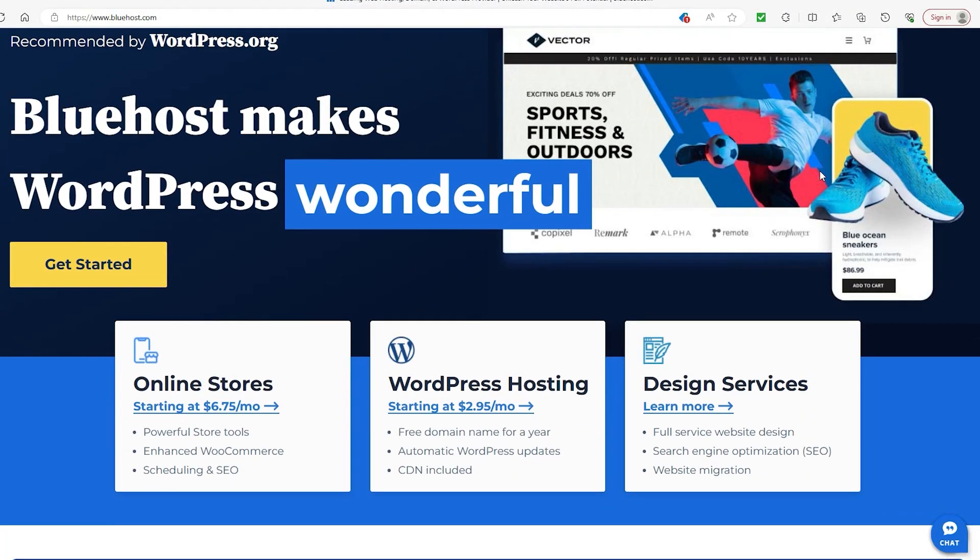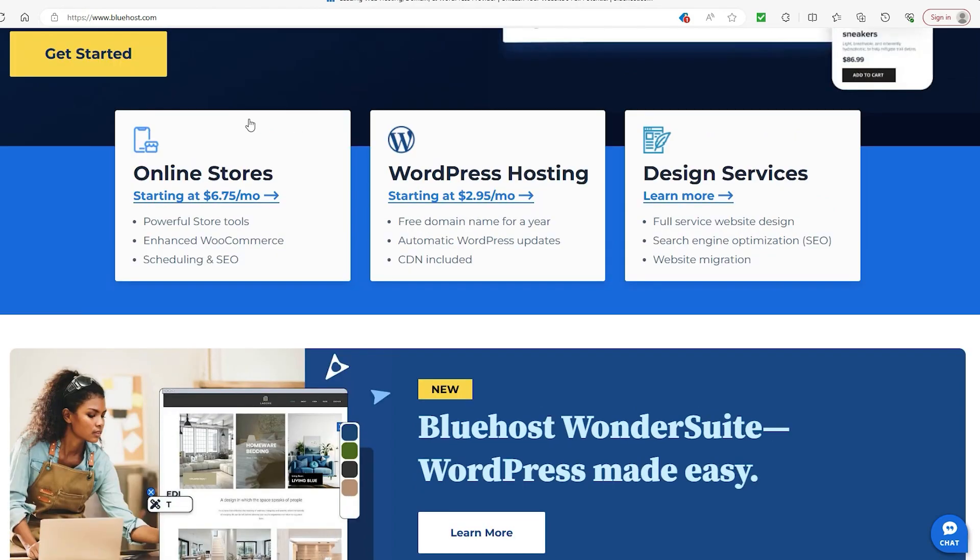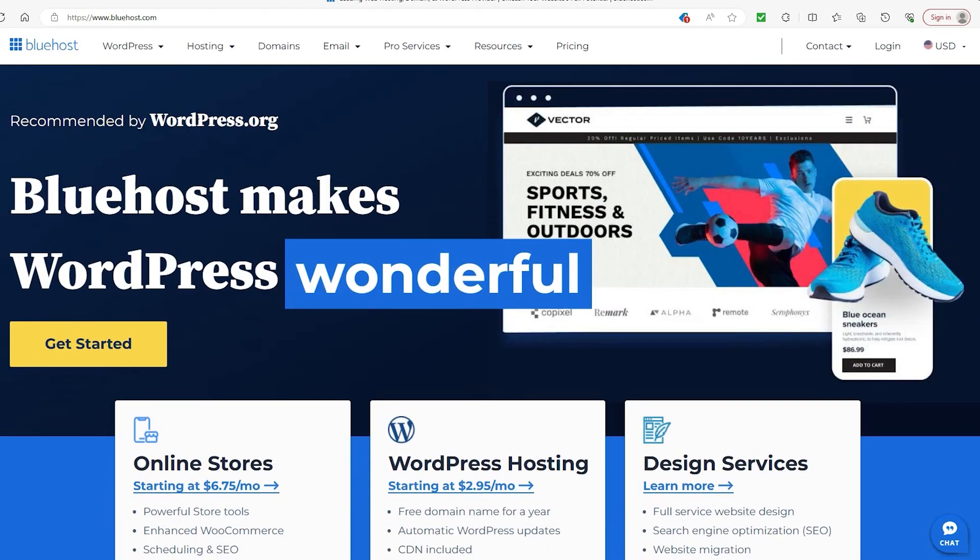Alright, how's it going ladies and gentlemen? If this is your first time here then welcome, and if it's not then welcome back! So you might be considering starting a website with Bluehost and wondering if there's any way you can permanently use it for free.